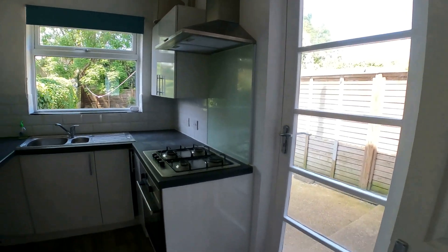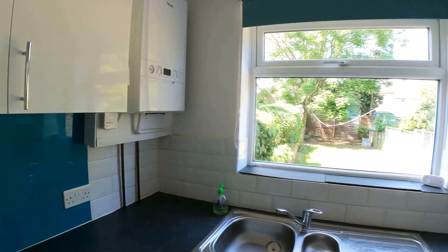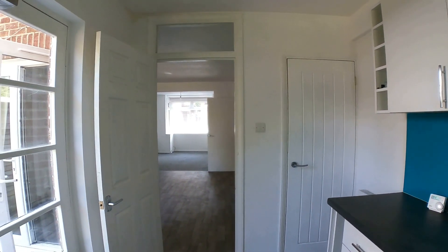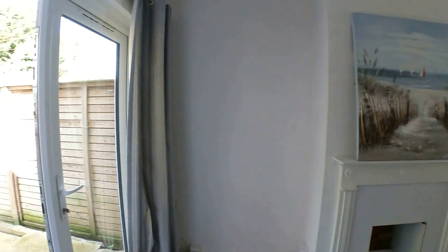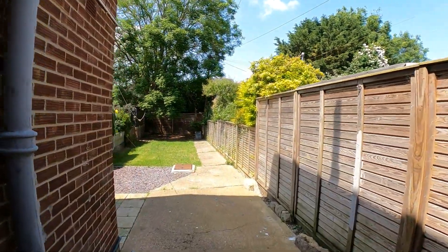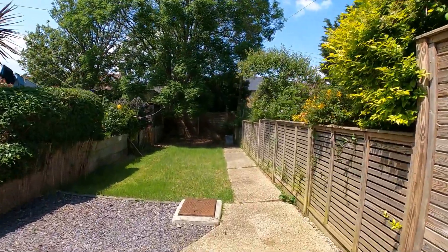Having come through from the main hallway, we've taken a look at the lounge dining space — a really nice big open room — and then further to the rear we've got the kitchen. We're going to head outdoors and take a look at the rear garden, and I'll leave you just for a few moments to take that space in. Then we've got the bathroom and WC to look at, as well as the three further bedrooms and the nursery and study.